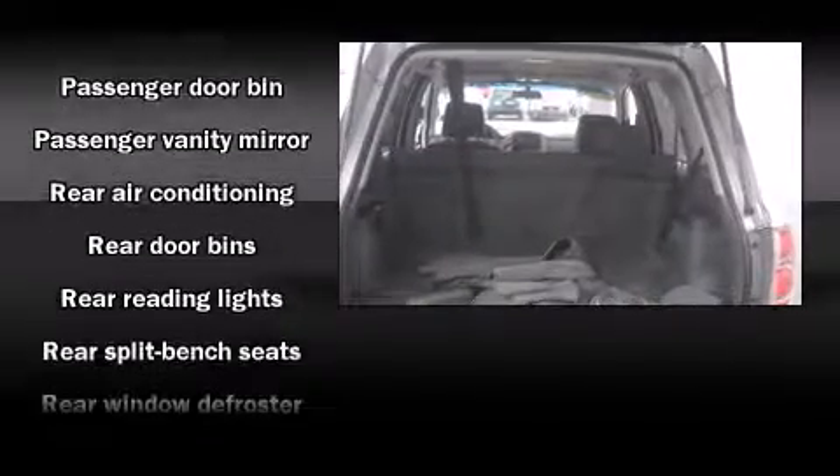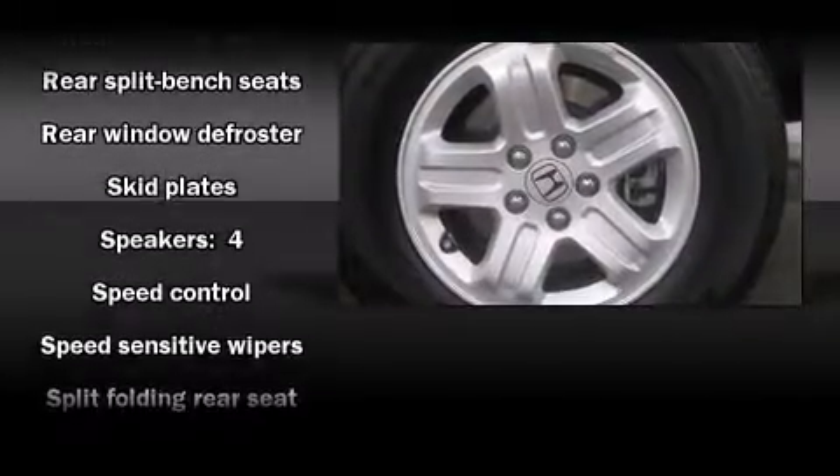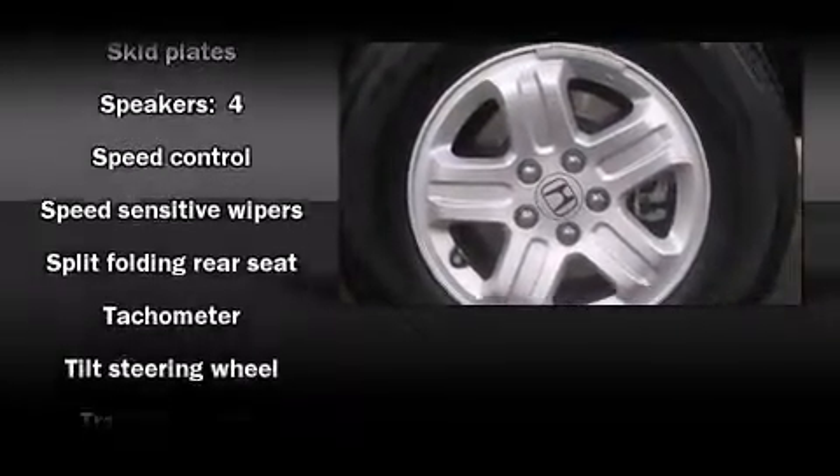With side-curtain airbags supplementing the rest of the safety network, you can be assured that you and your passengers will experience top-tier protection.